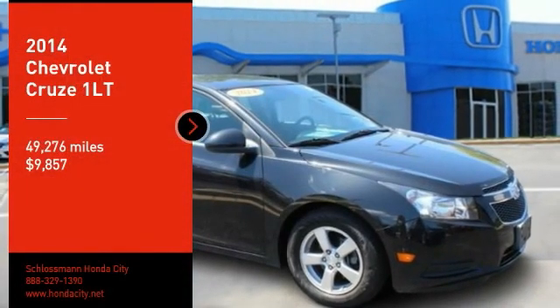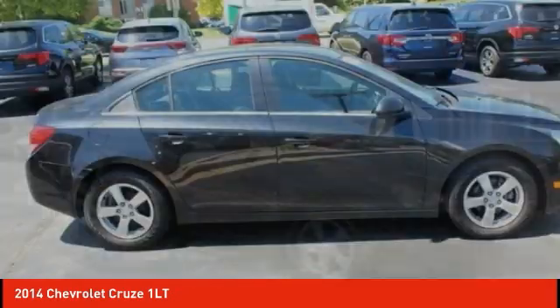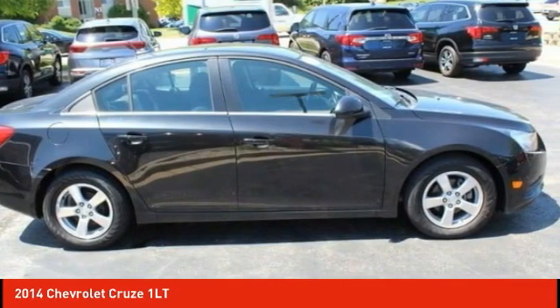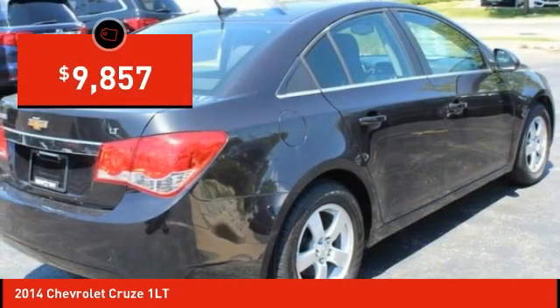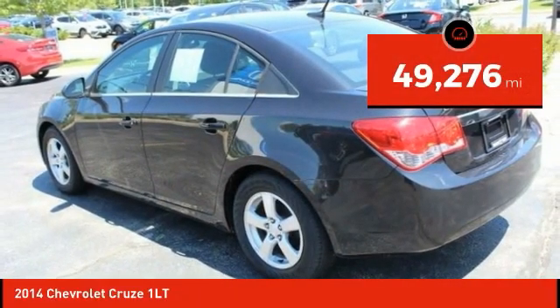You are going to love the 2014 Cruze. The Cruze blueprint calls for more than you'd expect and is priced below $10,000. This vehicle has less than 50,000 miles.